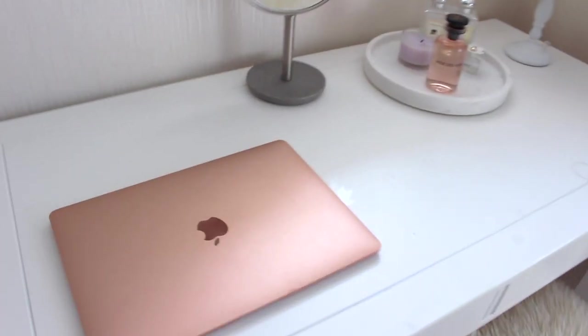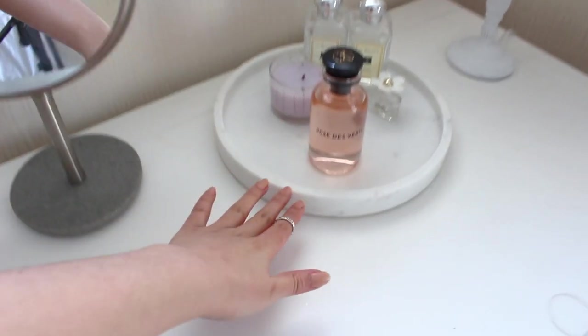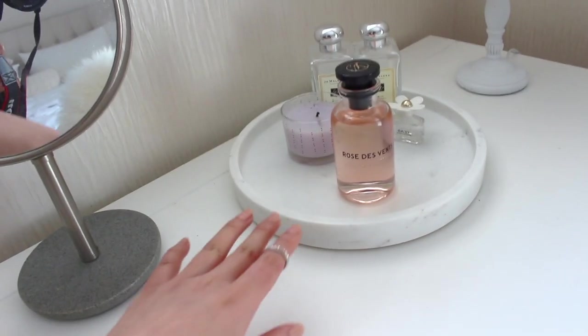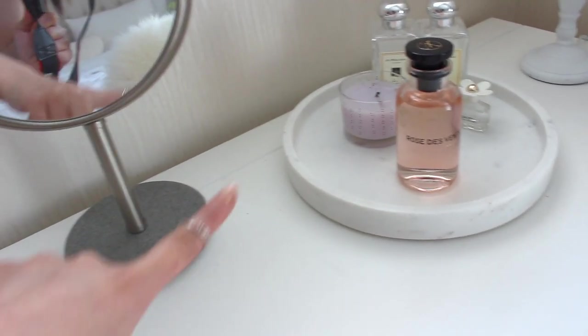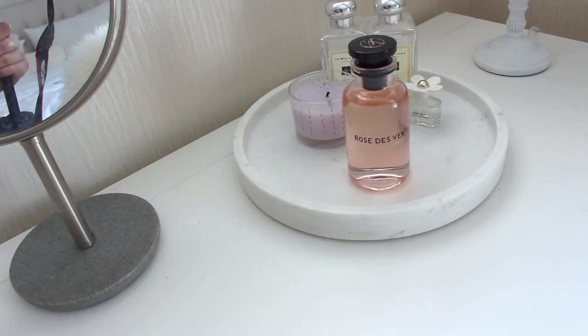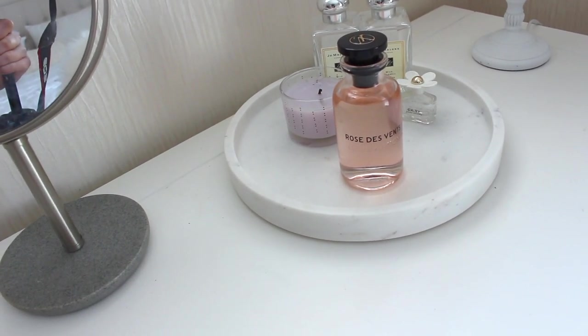On my desk, what I have here is my laptop, a mirror, and a tray. This marble tray I got from H&M - it was $24.99 I believe. I highly recommend you guys check out the H&M website for home stuff. They do some great affordable pieces.